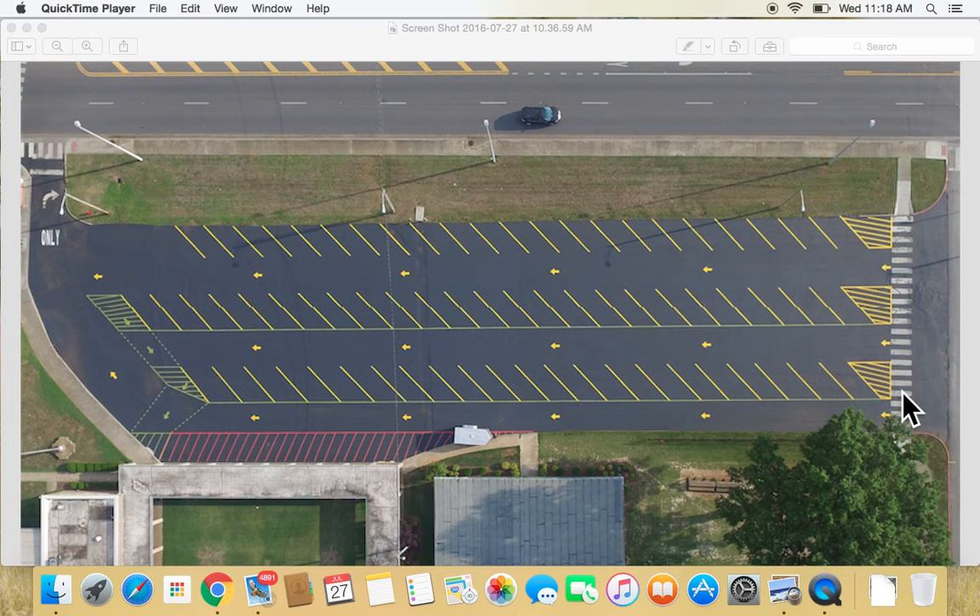Welcome to McBride Elementary School. What you're looking at is an overview of our front gym parking lot. We're showing you this because drop-off in the mornings at McBride Elementary will be a little different this year. We've had the parking lot resurfaced and painted, and you will notice different colors on the parking lot.